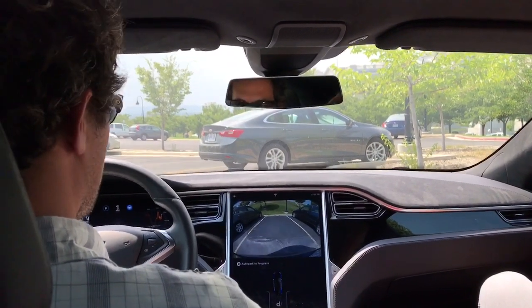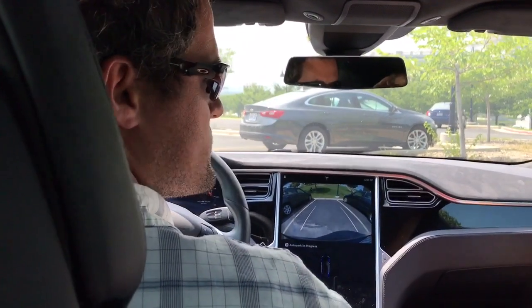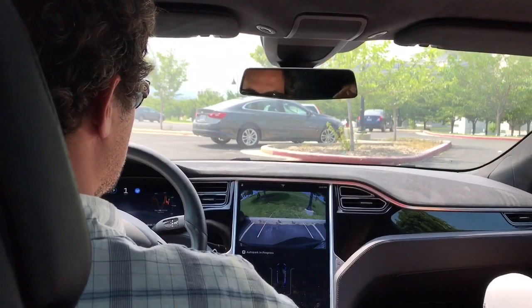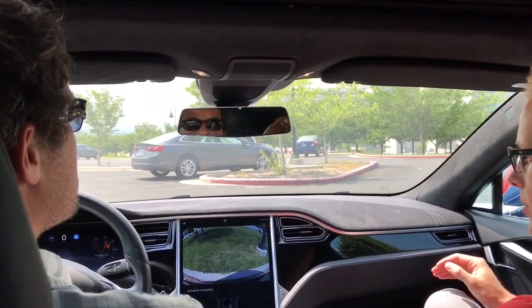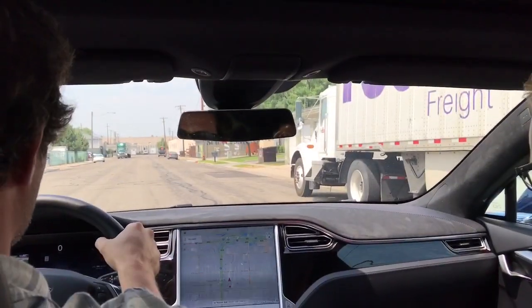So if a kid ran out in front right there, does it sense something like that? Yeah, it does sense something back there. Kids and things like that — of course, visually you're going to be monitoring what the car's doing as well. Fleshy objects and not really solid objects, it's going to have a little bit harder time responding, but it generally does stop. Three, two, one, go!